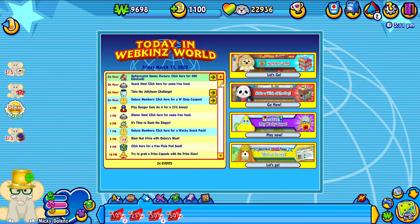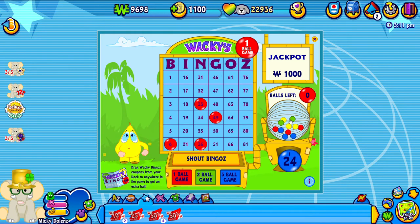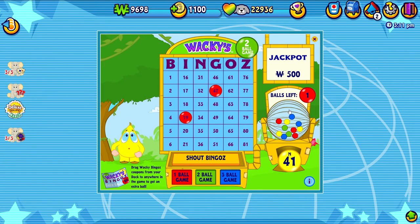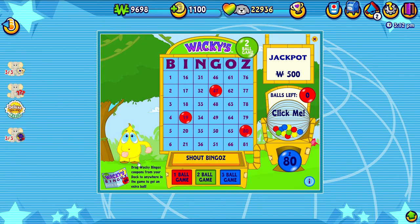There's nothing else till four, but we definitely want to make sure to come on here and play wacky bingos. Okay, nothing on the one ball game. How about the two ball game? Nothing. And one - that's awesome. We only have one ball on this one so let's get some more. Oh, no luck today on that one. I also see that in the corner over here you can drag wacky bingos coupons if you ever get them. I've never gotten one of those before, so I wonder where you can get those.